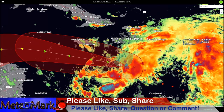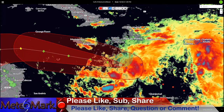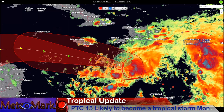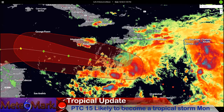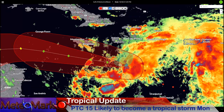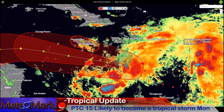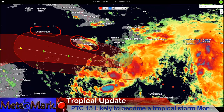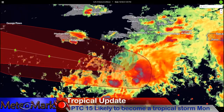Infrared satellites are showing a blossoming system here. The center is over here, so most of the shower and thunderstorm activity is on the east side. There's an interesting feature over towards Puerto Rico as well, but that is heading off towards the northeast and not going to amount to much. Jamaica is looking at a potential tropical storm with some outer feeder bands bringing heavy rains, and the Cayman Islands are also watching areas in the short term.